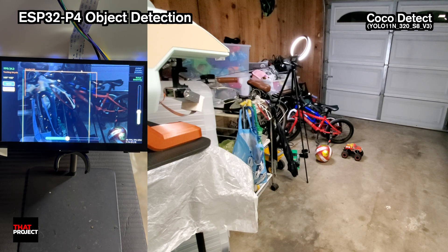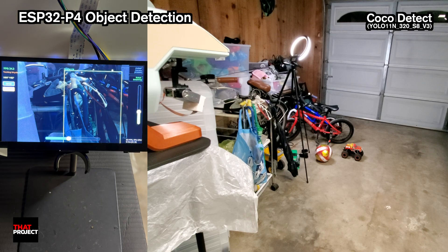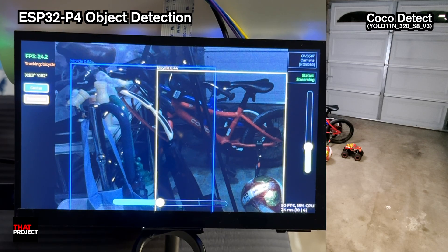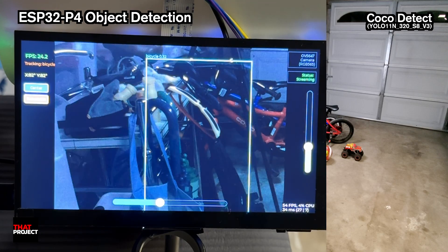So there you have it — my AI-powered object tracking camera running on the ESP32P4. Yeah, I know, it would be really nice if it worked faster.